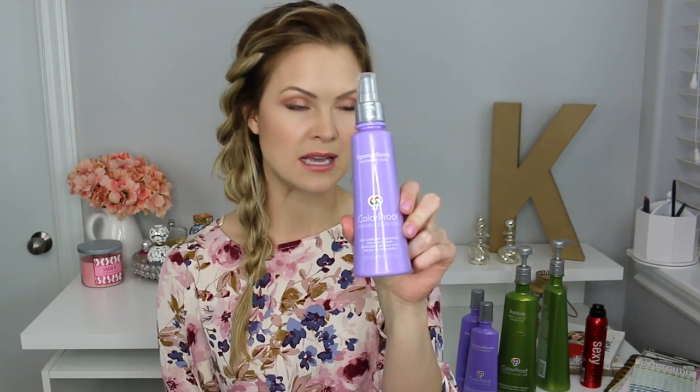Sometimes blonde hair looks beautiful and you just have really healthy hair, but my hair is a little bit more dry so when I bleach it, it's sucking even more of the natural oils. So this is going to help fill in all of those missing pieces and add a lot more hydration. I used it all over my hair and it didn't feel greasy or gross, so I definitely recommend this.